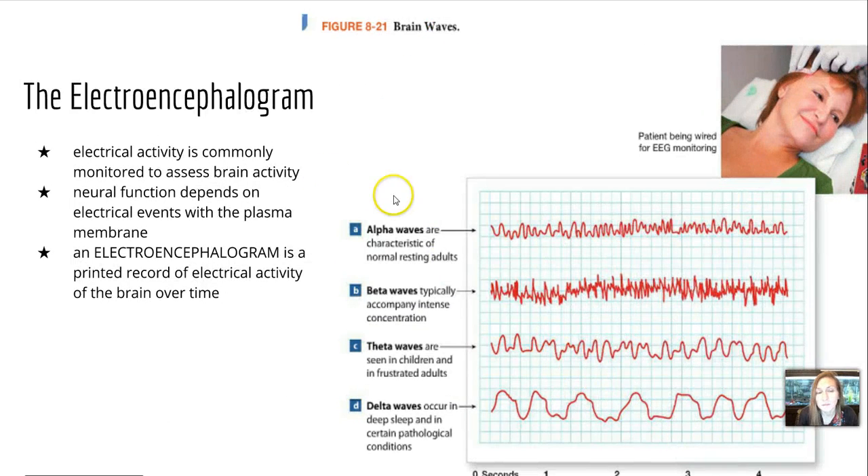There's something called an electroencephalogram. If we wanted to see what the brain was doing as far as its activity, we can look at one of these — it's a printed record of electrical activity of the brain over time, showing brain waves. There are four different types: alpha waves, characteristic of normal resting adults; beta, typically accompanied by intense concentration; theta, seen in children and frustrated adults; and delta waves, which occur in deep sleep and in certain pathological conditions.